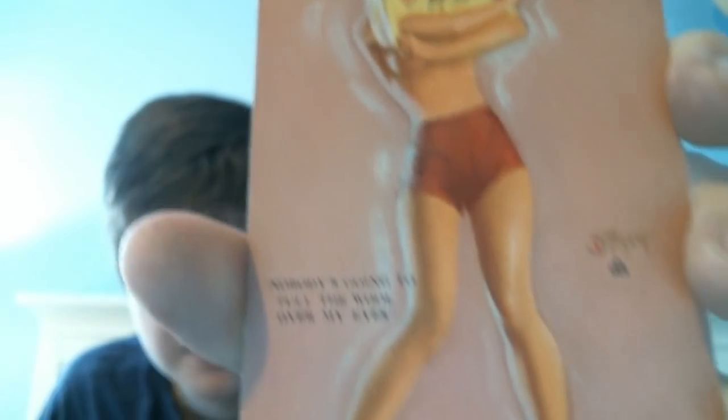The next one also cost me a buck. This one is titled "Nobody's Going to Pull the Wool Over My Eyes," and this one is made by Zoe Mozart.